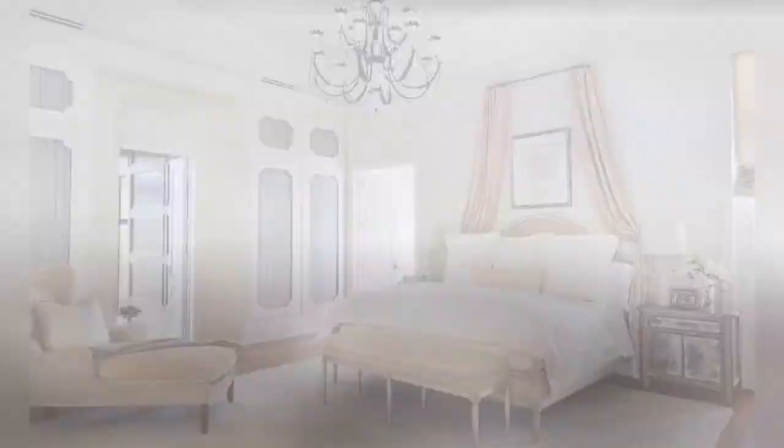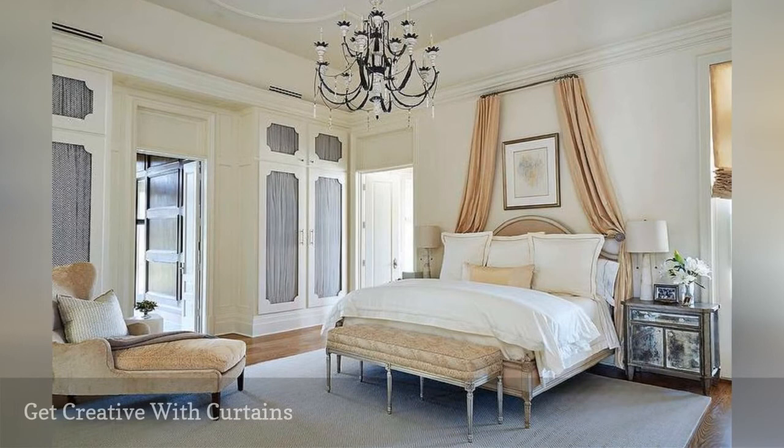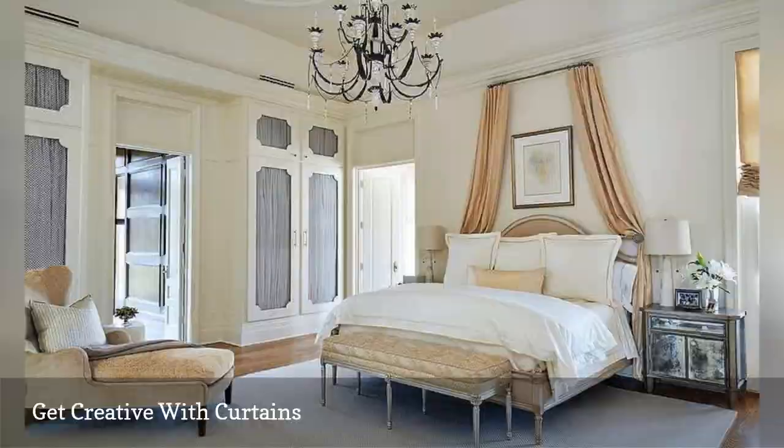Looking to add elegance to your bedroom without spending a fortune? Hang a set of curtains over your bed, as in this refined room from Summer House Interior Design. You'll get decorating bang without spending too many bucks.